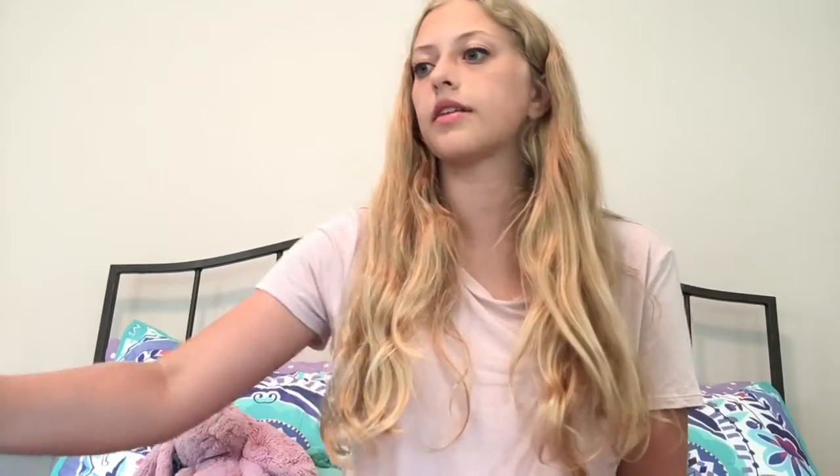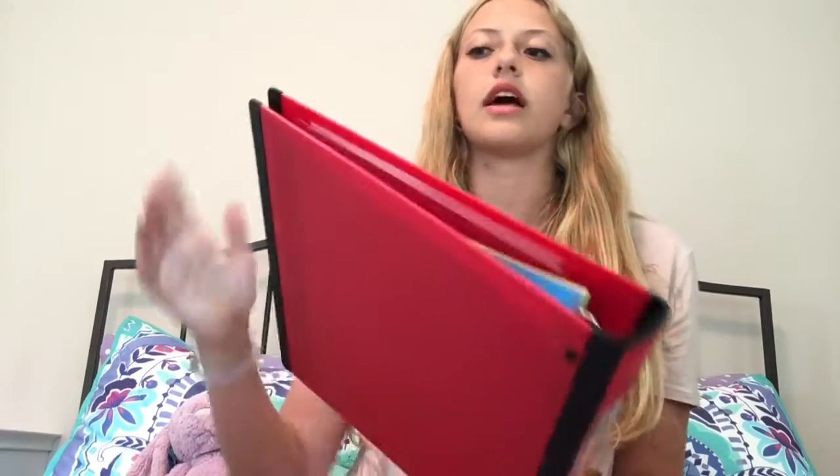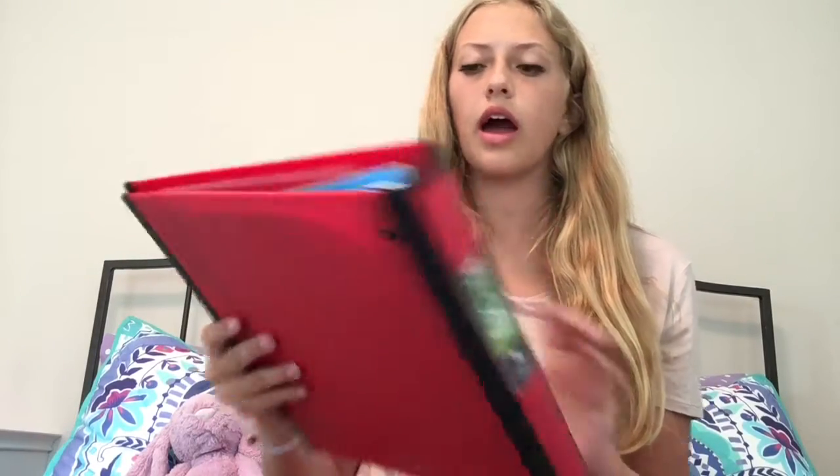I also got six one-inch binders from Staples — I kept the packaging. I got six of the Better Binders, which are the most durable kind. From the side you can see they have this black reinforced edge, because the regular ones without that tend to tear easier. These ones are just a lot nicer and more durable.